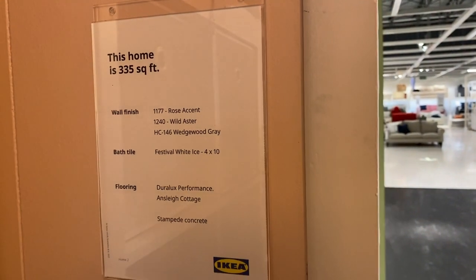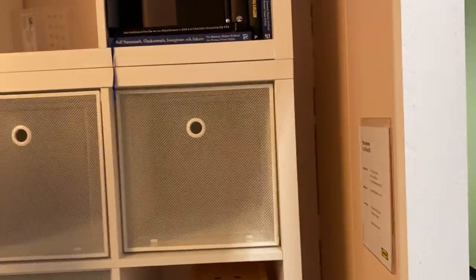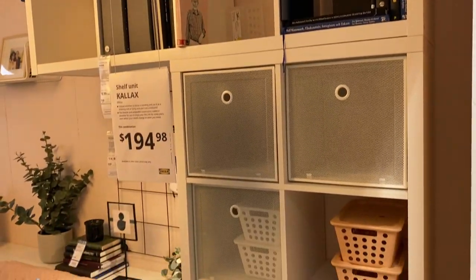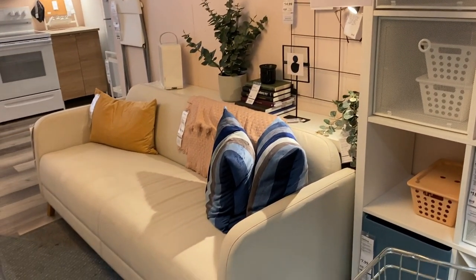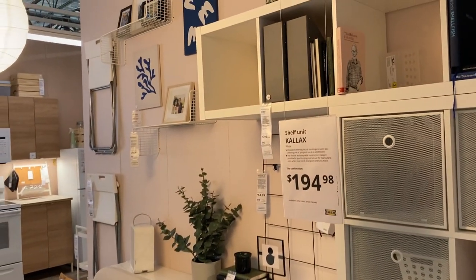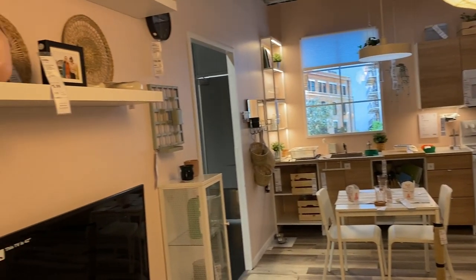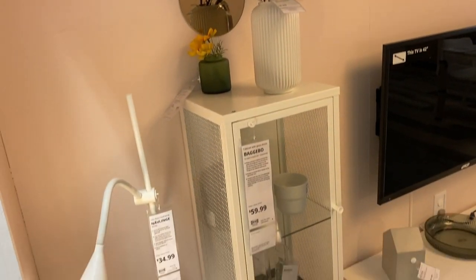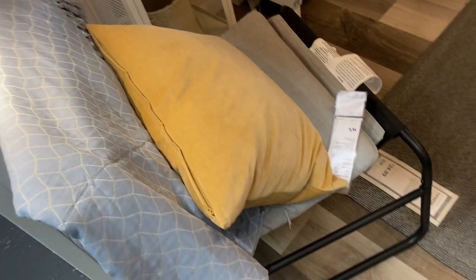This entire home is 335 square feet. I could not believe they put an entire home in 335 square feet — that's the size of a tiny home. They did it by using all IKEA items, of course. They have storage galore: behind the sofa, over the sofa, on the walls. I personally do not like this color of the walls — it's just my own personal preference. Tell me in the comments if you like this particular color or do you prefer something darker or more colorful?